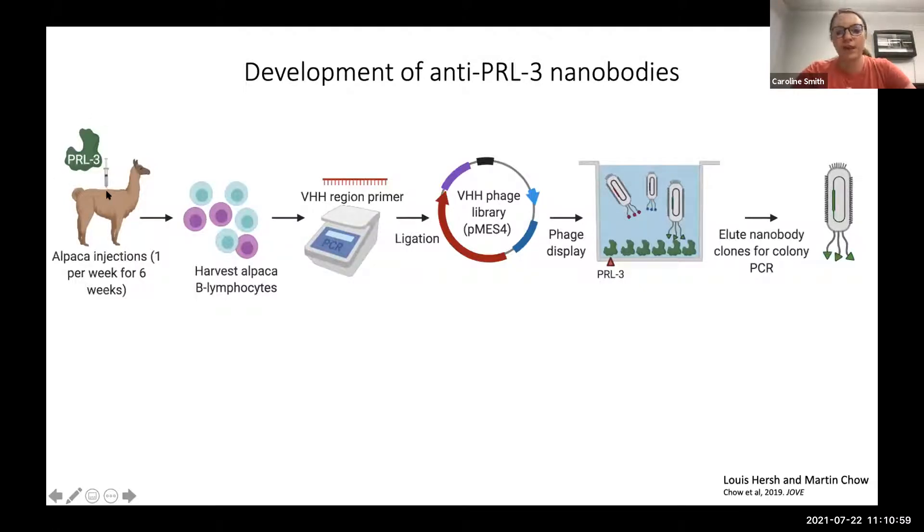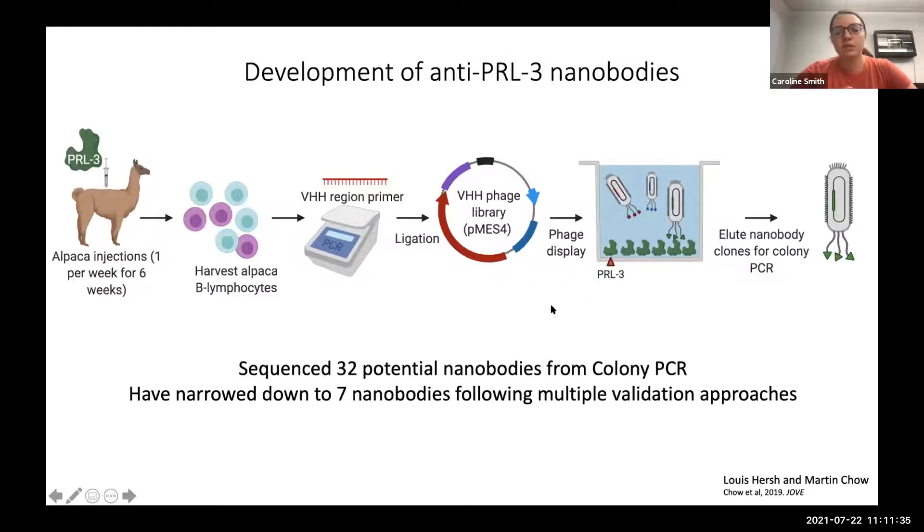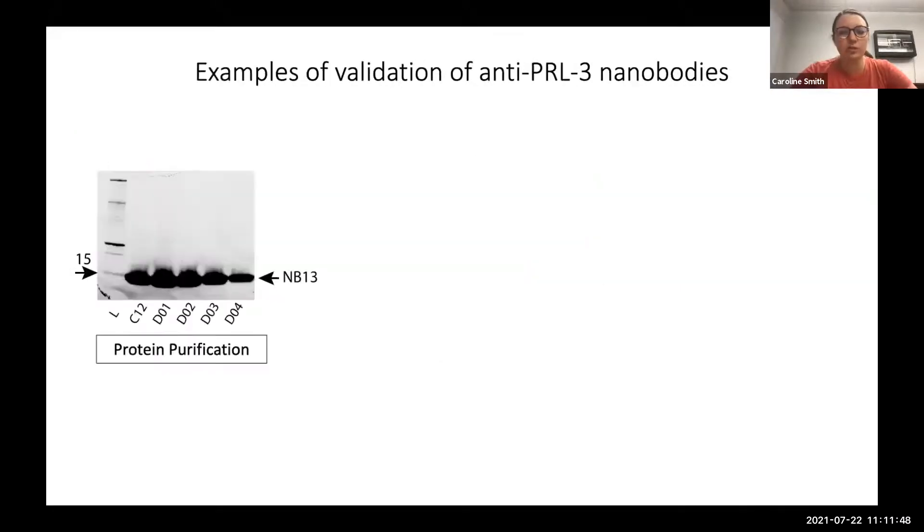To make our nanobodies, I expressed and purified PRL3 from bacteria through our protein core at the University of Kentucky. This protein was injected into alpacas, which produced anti-PRL3 nanobodies. We harvested their B lymphocytes, generated DNA sequences from these nanobodies, and put them into a phage display library. From an initial large screening, I sequenced 32 potential nanobodies, which we validated and narrowed down to seven. One validation step was protein purification — nanobodies that wouldn't purify by nickel chromatography and size exclusion chromatography were eliminated.